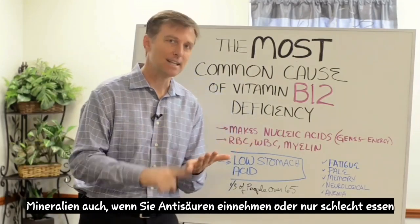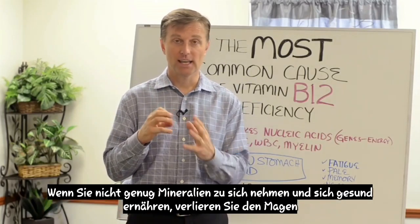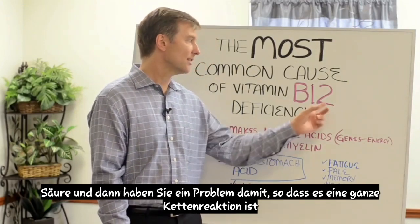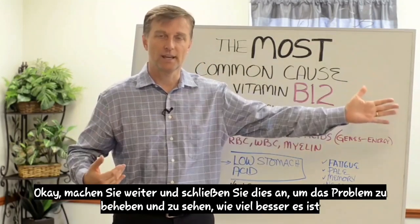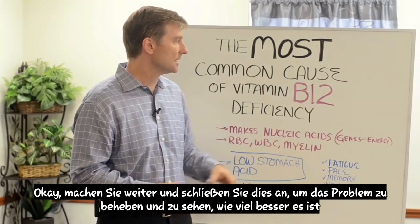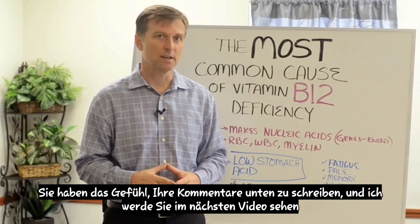So if you're taking antacids, or you're just eating poorly, or you're not taking enough minerals and eating healthy, you will lose the stomach acid and then you start having a problem with this. So it's a whole chain reaction. Go ahead and plug this in to fix this and see how much better you feel. Write your comments below and I will see you in the next video.